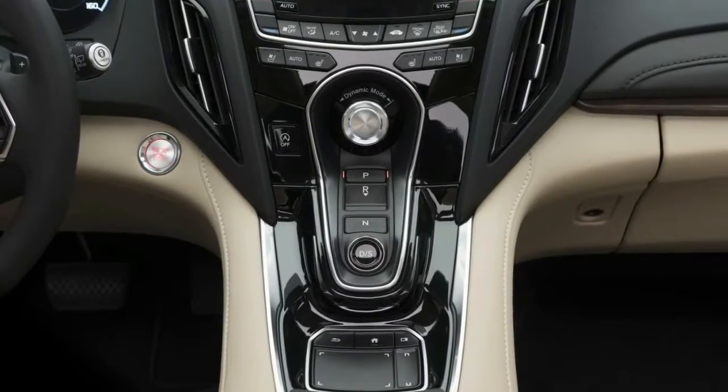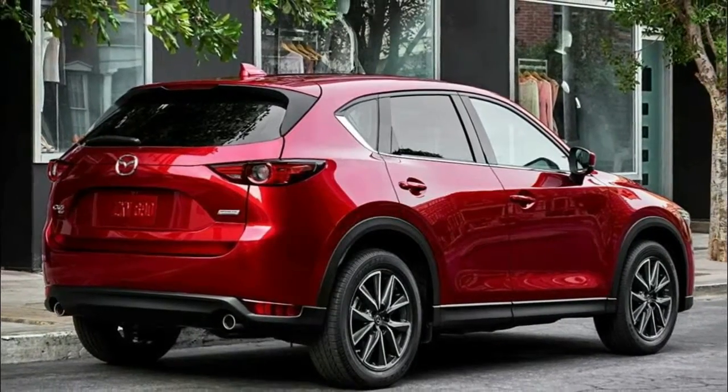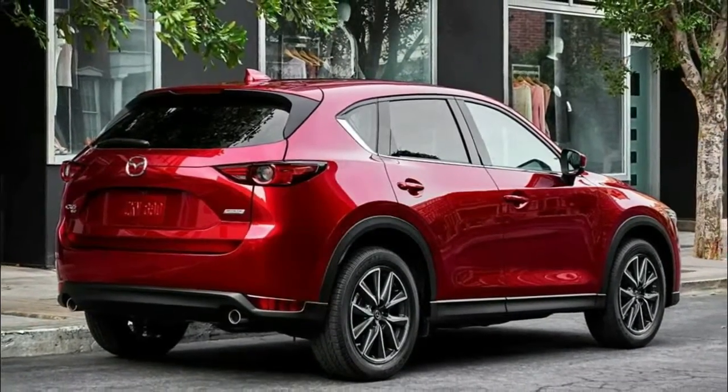Stay tuned for the official presentation of the 2019 Acura RDX prototype at the Detroit Motor Show on Monday.